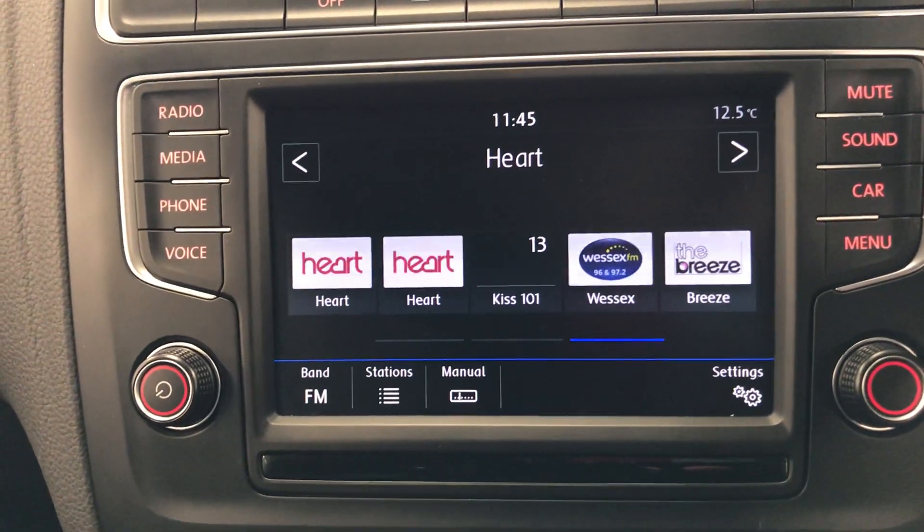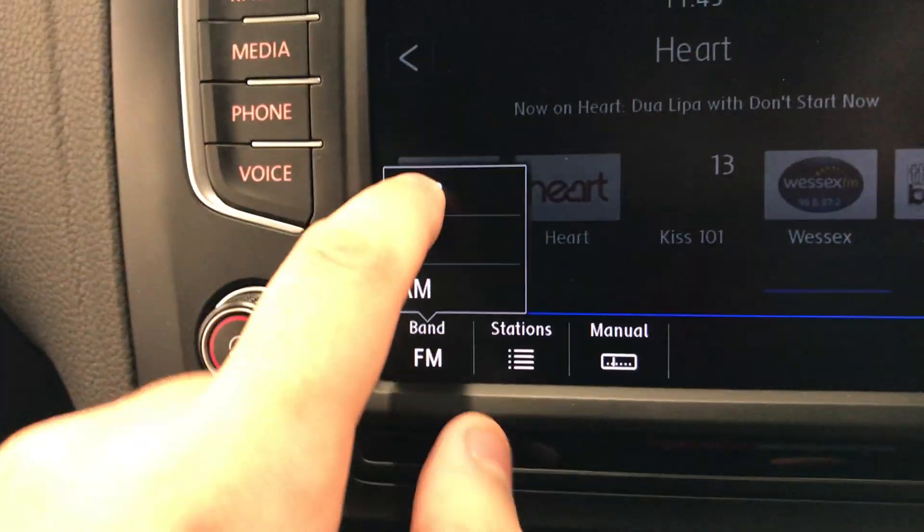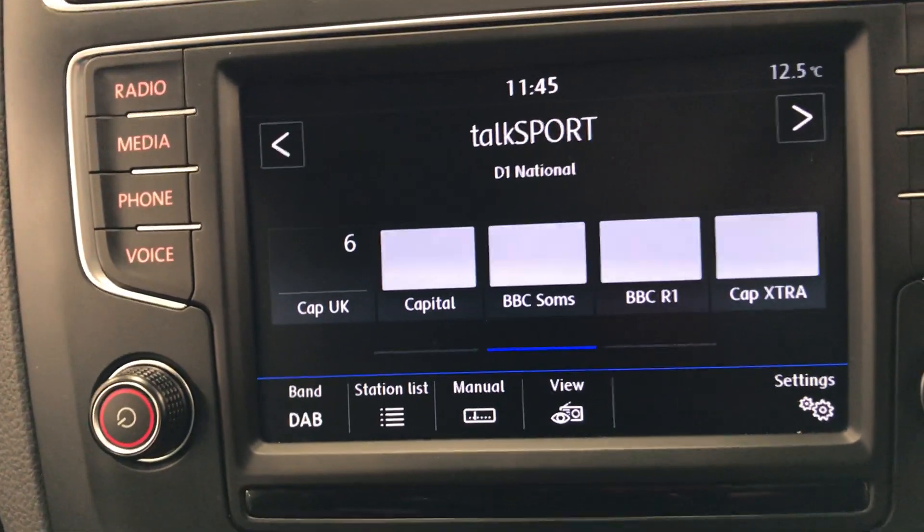It has DAB radio — at the moment it's on FM, but we can just change the band over to DAB. There we go.